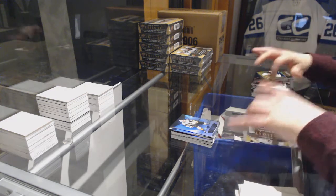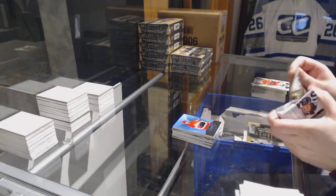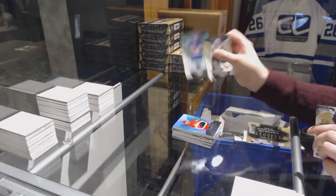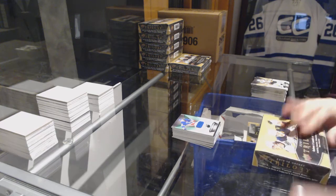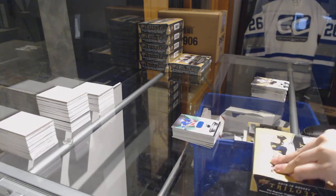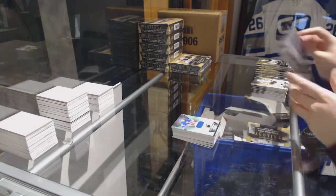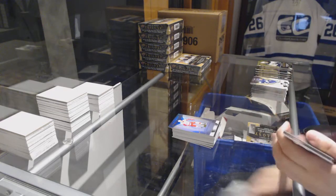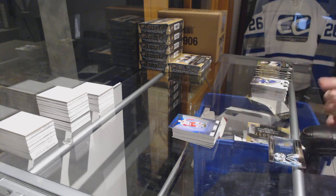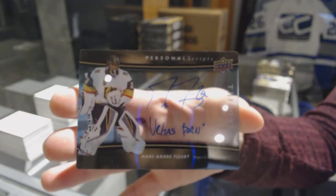We've got a Rookie Premieres patch, number 49 for the Carolina Hurricanes, Andrei Svechnikov. And number 536, Kevin Shattenkirk for the New York Rangers. Rookie for the Red Wings, Michael Rasmussen. We've got a Personal Scripts Auto for the Vegas Golden Knights, Marc-Andre Fleury.